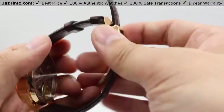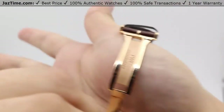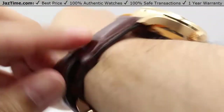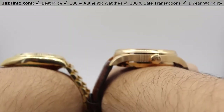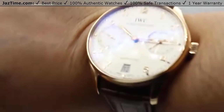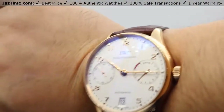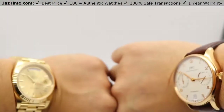And for the IWC — it's just a simple folding buckle, snaps back on, strap it in, nice and easy. Very high profile, as you can see. These are the profiles of the watches. The IWC by itself — very beautiful white dial, very simplistic, very elegant. And here they are together.